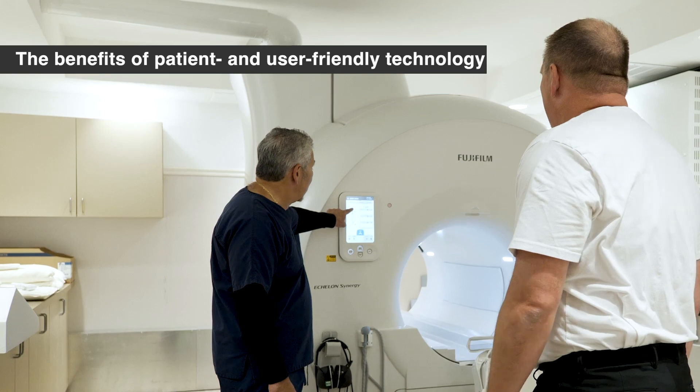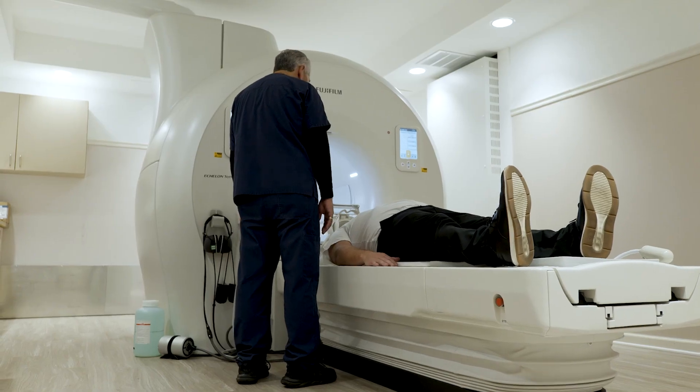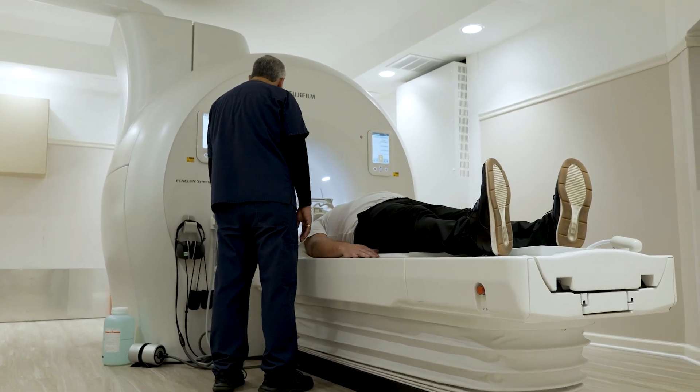Patients who've experienced our new Synergy have expressed greater comfort, greater ease of time spent in the machine. They've found that this was a more pleasant experience.